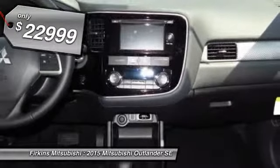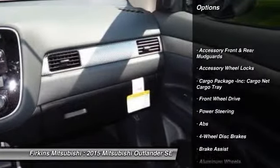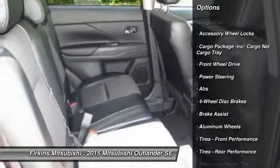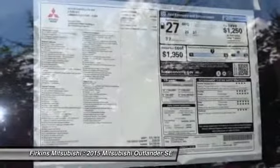Here are some of this vehicle's great options: stability control, anti-lock braking system, traction control, steering wheel audio controls, adjustable steering wheel, power steering.